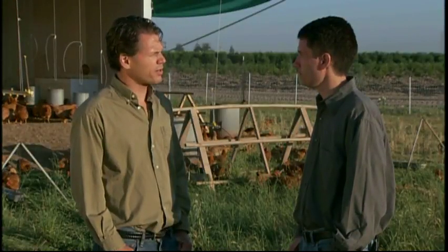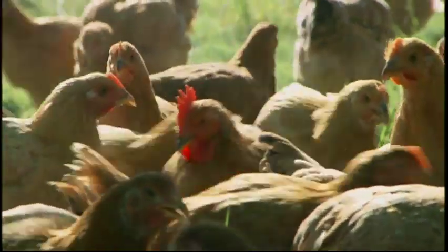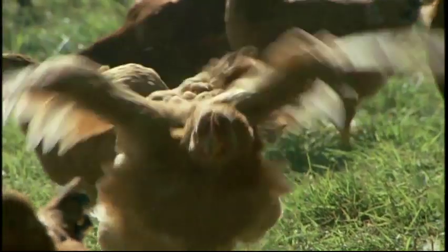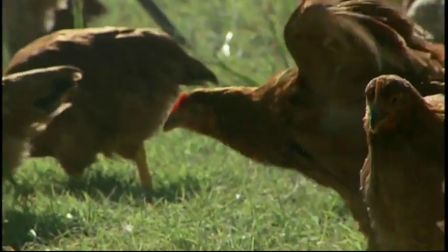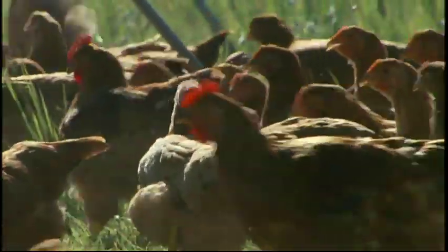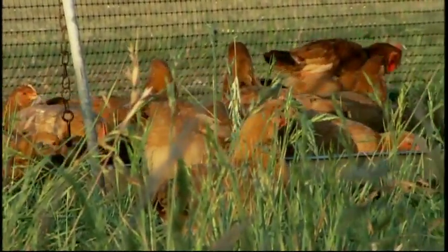Is this a new breed that you're working with? Yes, it is. We call this our Mary's Bronze pasture-raised chicken. In order to source a breed like this, we actually had to go to France to source a clean source of a slower-growing alternative breed. It's very important that you start with the right breed to be able to be outdoors like this. Traditional chickens couldn't handle this type of environment — they couldn't handle the cold nights and the warm afternoons. This breed can handle it.